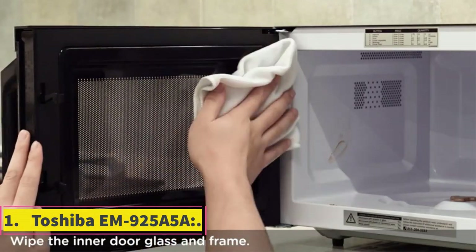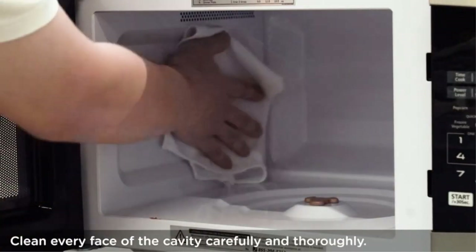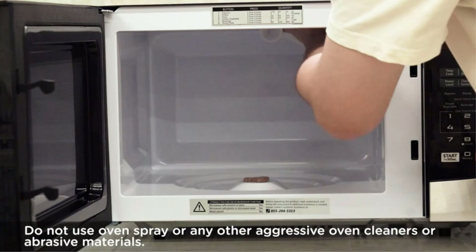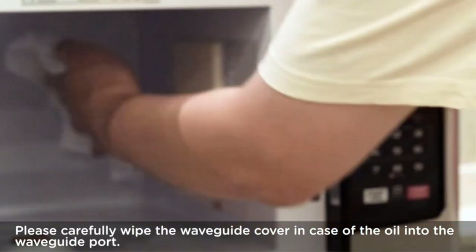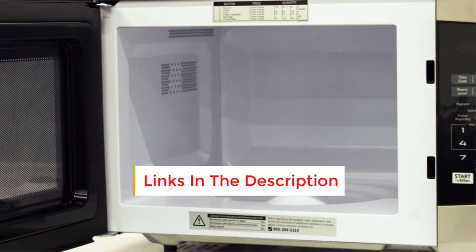Number 1: Toshiba M925A5A. When price, performance, and features are all in balance, there is a sweet spot for most appliances on the market. For microwave ovens, you will find that's the case in the Toshiba M925A5A, which heats evenly and quickly and offers pre-programmed settings, including popular ones like popcorn, baked potatoes, and pizza.